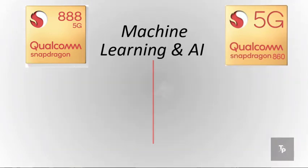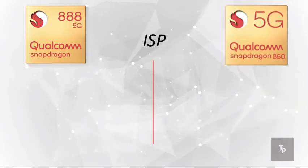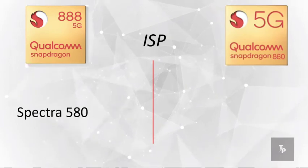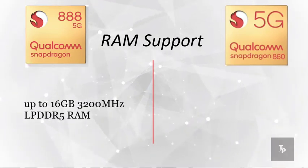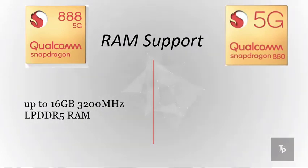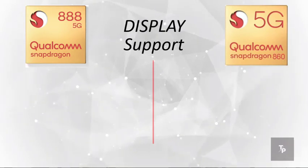Next we talk about machine learning and AI. The 888 has the Hexagon 780 whereas the 860 has the Hexagon 690. On the ISP side, we have the Spectra 580 on the Snapdragon 888 and the Spectra 380 on the Snapdragon 860. For maximum RAM support, the 888 supports up to 16 GB at 3200 MHz with LPDDR5 RAM, whereas the 860 supports up to 16 GB at 2133 MHz with LPDDR4X RAM.